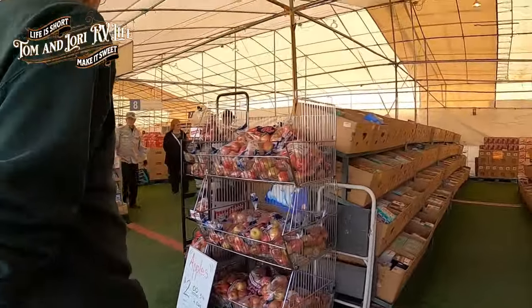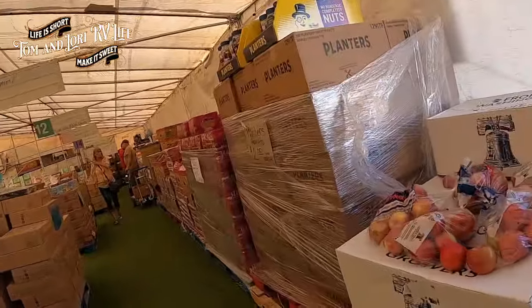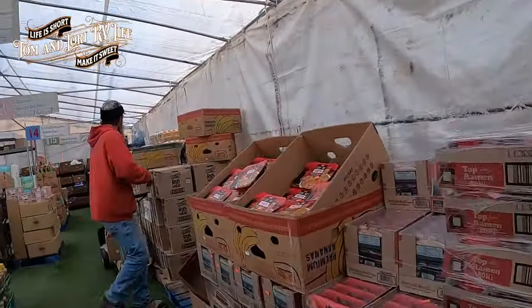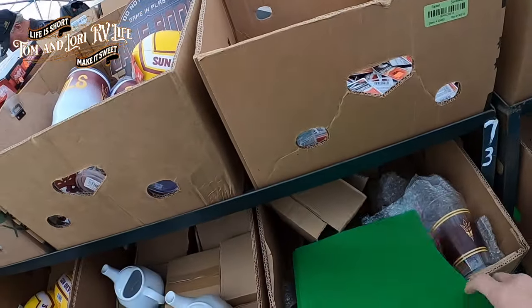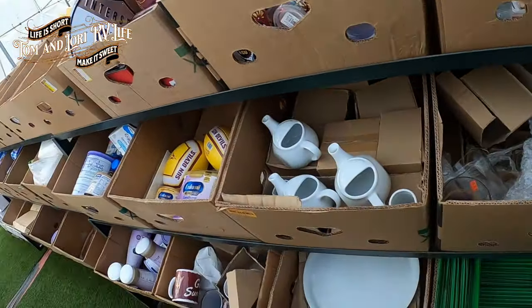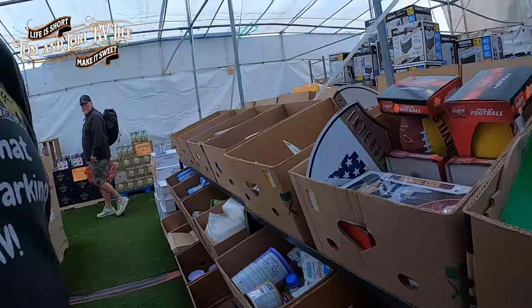This is even better - and this is an even nicer folder. These are 20 cents each and these are way better than the other ones.